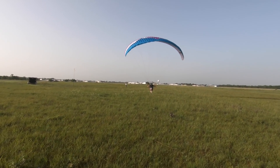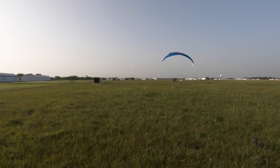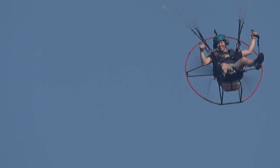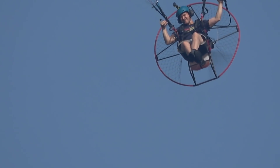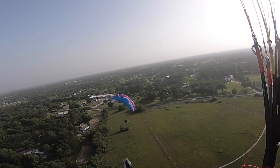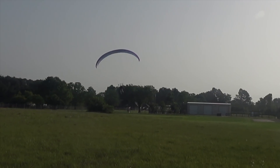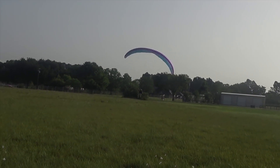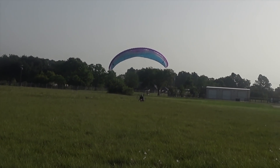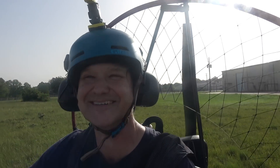Throttle, throttle, throttle. That's great. Good job. Just deal it out, man. Way to go, Brian — it was a beautiful first flight. Hope you enjoyed it. 20, 10, 5, 4, 3, 2, 1 — you got it, dude! Nailed it! Turn around, dude — nailed it!